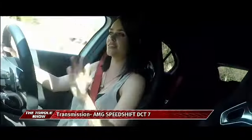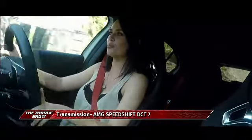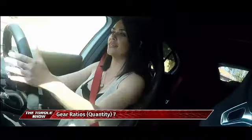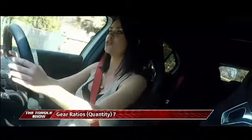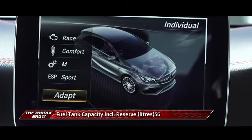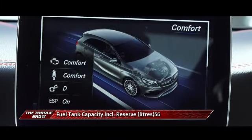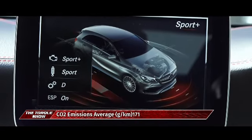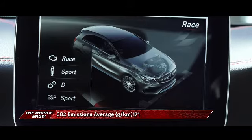You have five different driving modes to choose from: individual, where you can use the shift paddles on your steering wheel to change gears manually; comfort; sport; sport plus, where you won't have any traction control so the tail will be wagging; and of course race mode, which is my ultimate favorite.